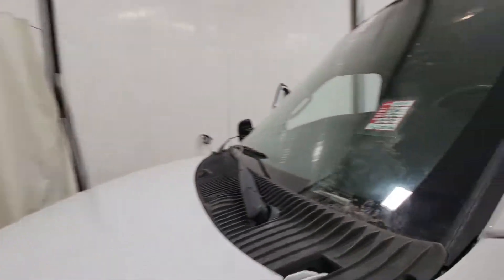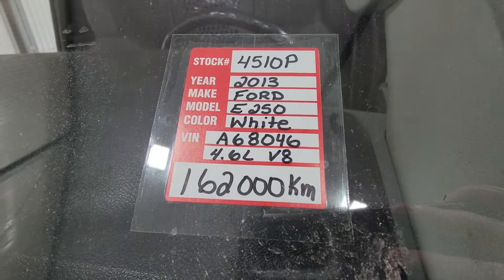Again, this is stock number 4510, a 2013 Ford Econoline cargo van.